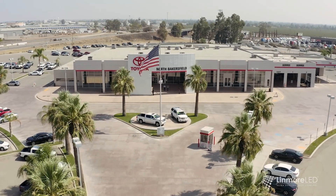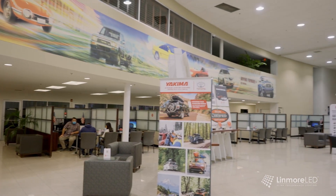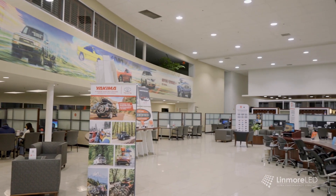North Bakersfield Toyota was looking to accomplish three things with their LED lighting upgrade project: to improve the customer shopping experience and employee experience, to improve sustainability, and to improve security.